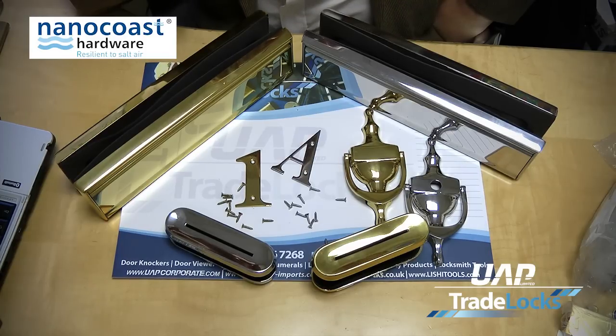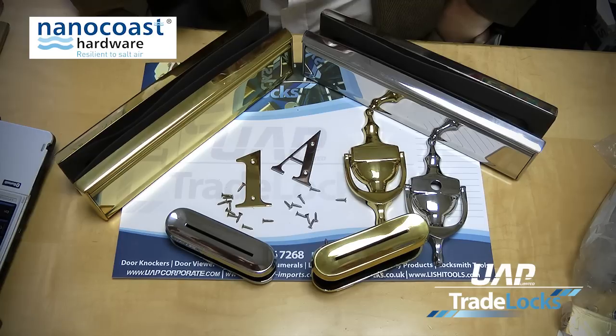In around 2004 we came across a solution based upon some experiments that we were doing and some work that we were doing in Swansea. That led us to what we now have as our Nanocoast range, which has been part and parcel of our standard door product range since around 2004–2005.